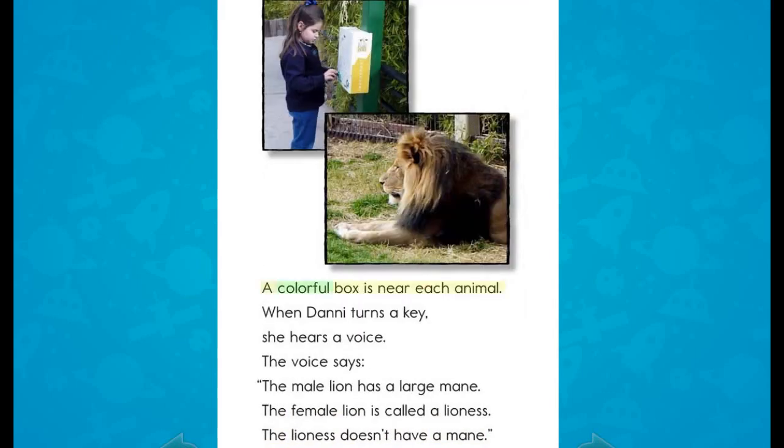A colorful box is near each animal. When Danny turns a key, she hears a voice. The voice says: "The male lion has a large mane. The female lion is called a lioness. The lioness doesn't have a mane."